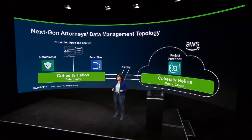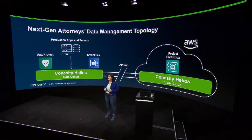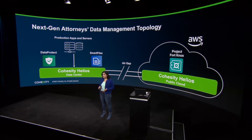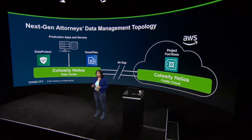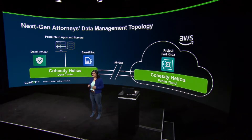So this is where Project Fort Knox comes in. Project Fort Knox delivers a secure Cohesity managed data vault in AWS Cloud as a service. With Project Fort Knox, NextGen Attorneys can slash operational complexity and speed up recovery by automatically storing their data in an immutable air-gapped vault in the cloud. They can also recover this data quickly and easily back to a location of their choice, either on-prem or in the cloud.